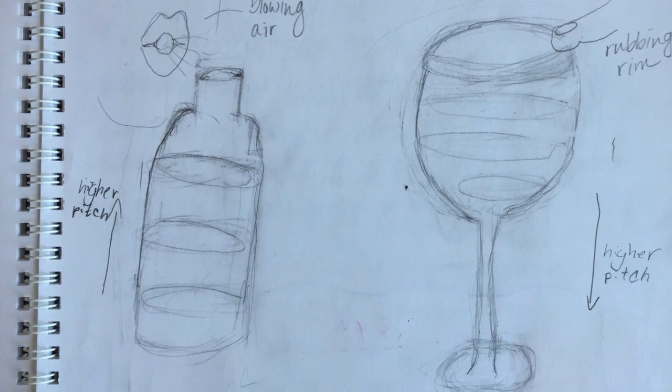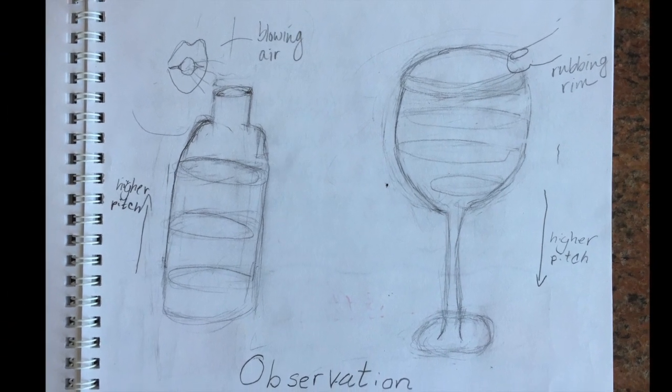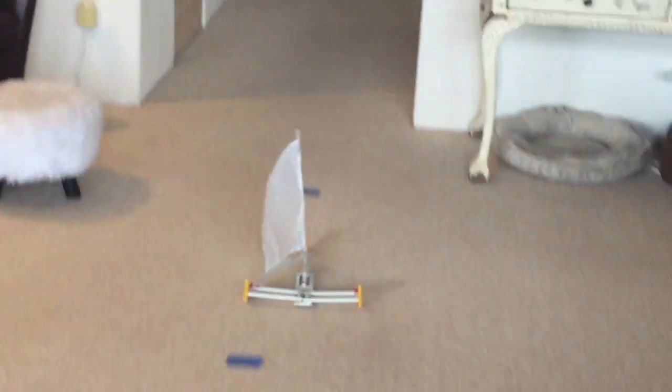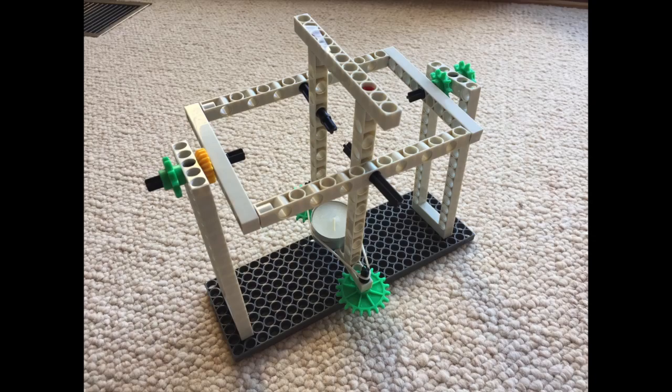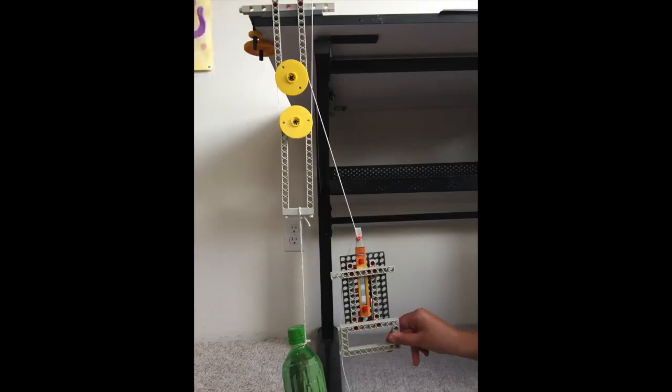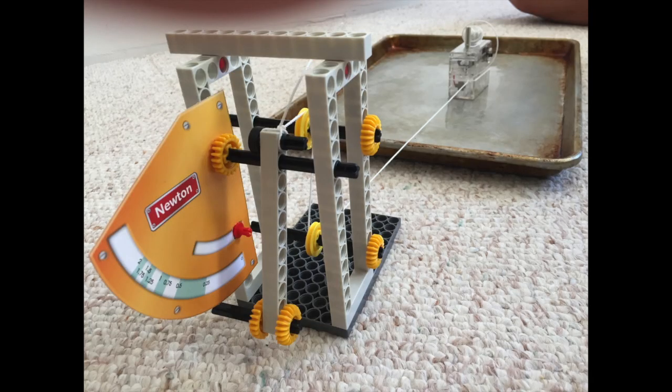We made a cool revolving light chain, followed by some experiments in sound, and some mechanical experiments to study Newton's three laws — including this wacky pendulum clock.